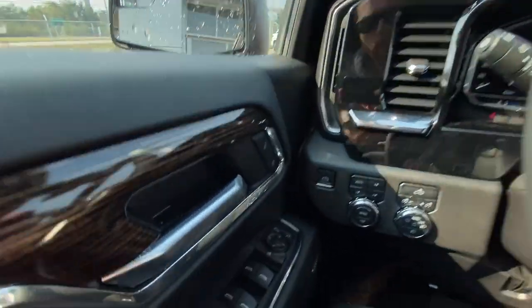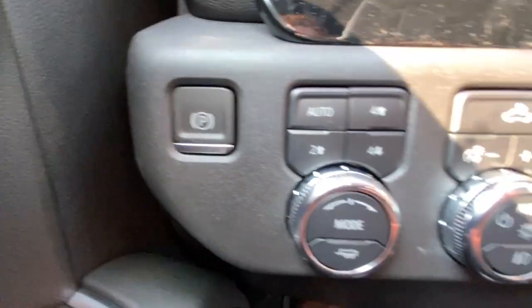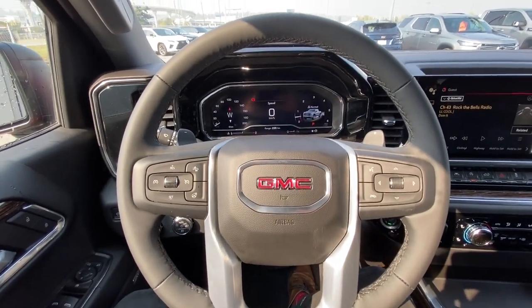Taking a look inside the Elevation, starting on your left-hand side, we have the controls for your power-adjustable mirrors, electronic parking brake, button-activated trailer and driving modes, automatic headlights and fog lights toggle, and a leather-wrapped heated steering wheel with paddle shifters.